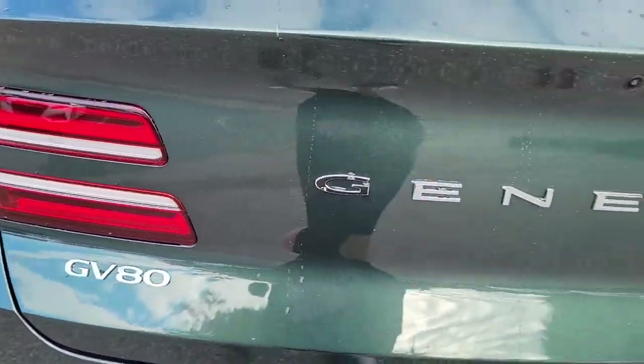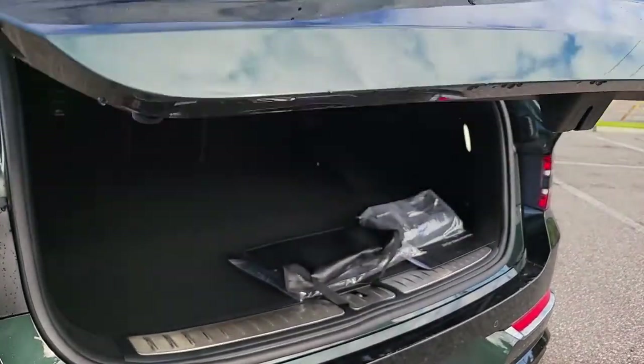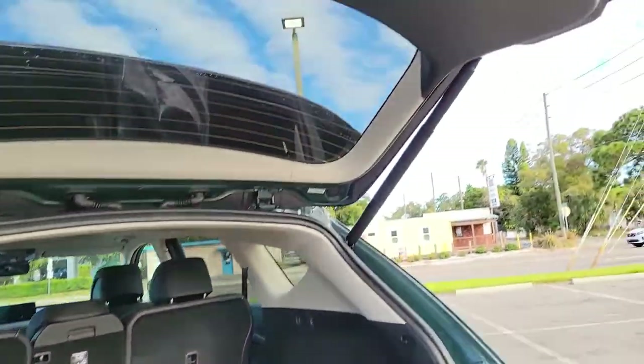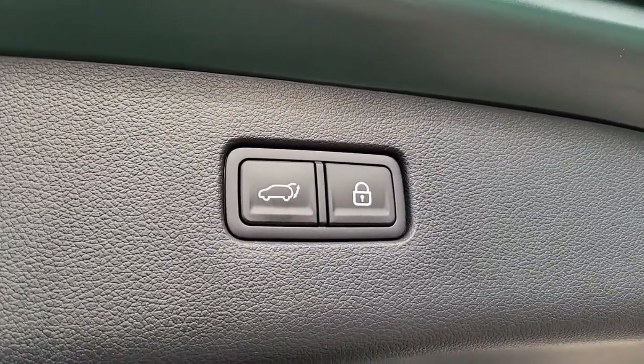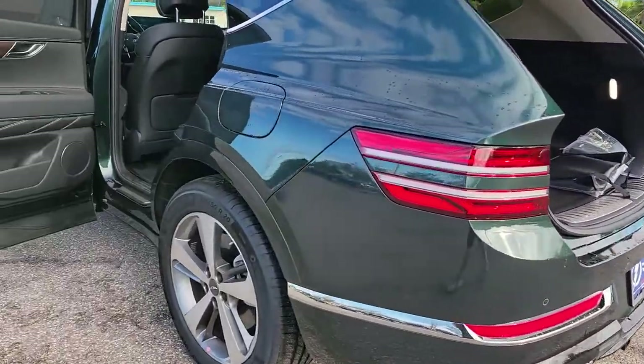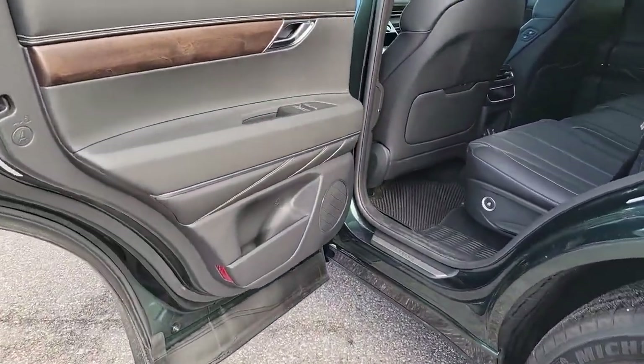The following are some of this vehicle's highlighted options: navigation system, adaptive cruise control, power liftgate, electronic stability control, seat memory, tow hitch, trip computer, bucket seats, power windows, and four-wheel disc brakes.